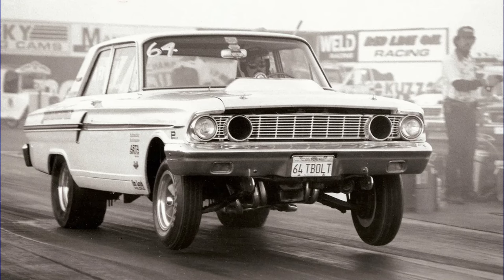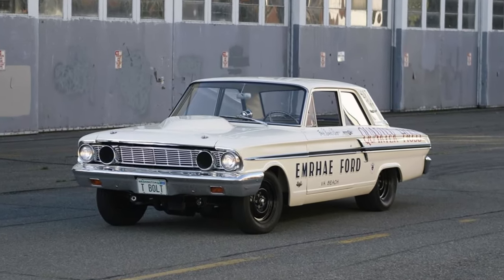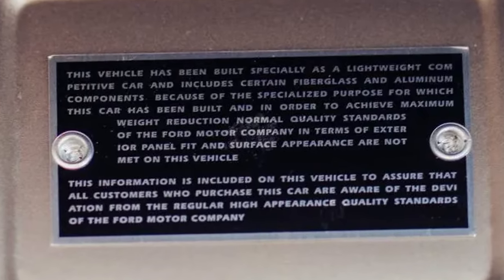While the Thunderbolt was built for the singular purpose of dominating the competition at the drag strip, it was technically street legal, though it wasn't exactly ideal for use on public roads. Due to the nature of these vehicles, all Thunderbolts received a rare fit and finish disclaimer plate riveted to the inside of the glove box door.